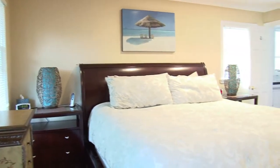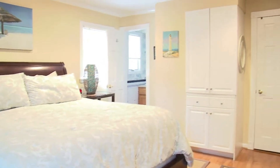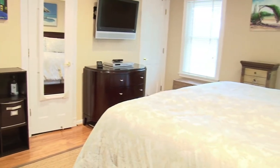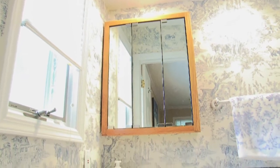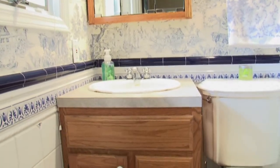The master bedroom is breezy and relaxing. It features three large closets and gorgeous wood floors. The master bathroom features stylish ceramic tile and a standing shower.